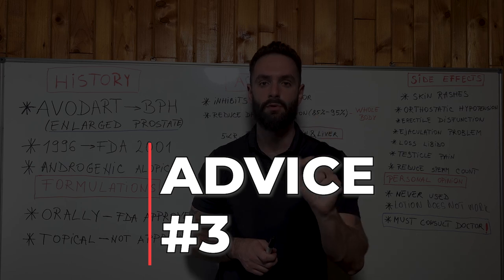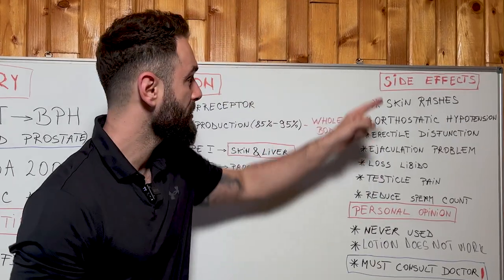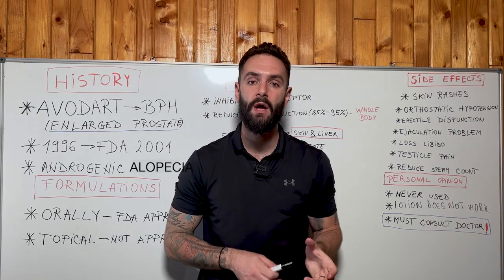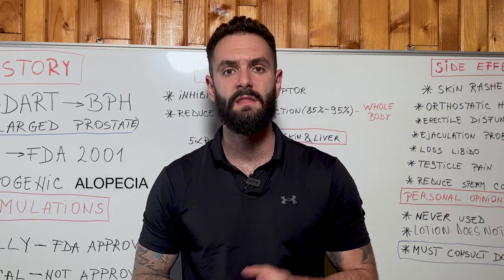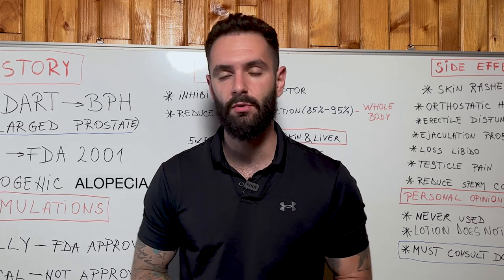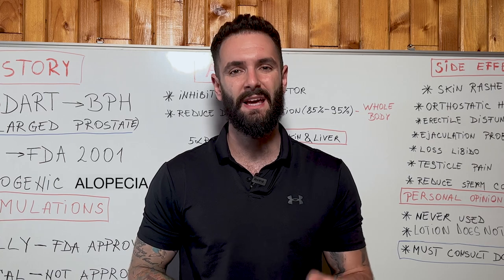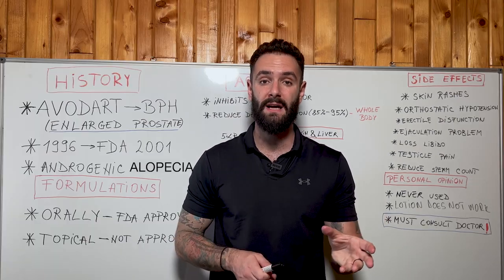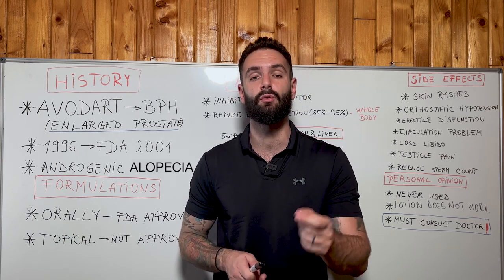Number three, and this is the most important: you must be sure that you don't already suffer from any of these possible side effects, because if you do, taking dutasteride or finasteride will only make things worse. Regarding topical dutasteride not being FDA approved — the reason is that when applied topically, the pro-drug dutasteride has very weak skin absorption, meaning it won't be properly metabolized and the DHT-reducing benefits will not occur.